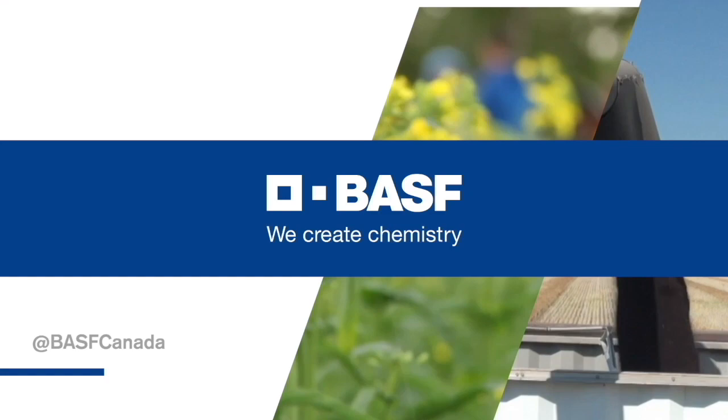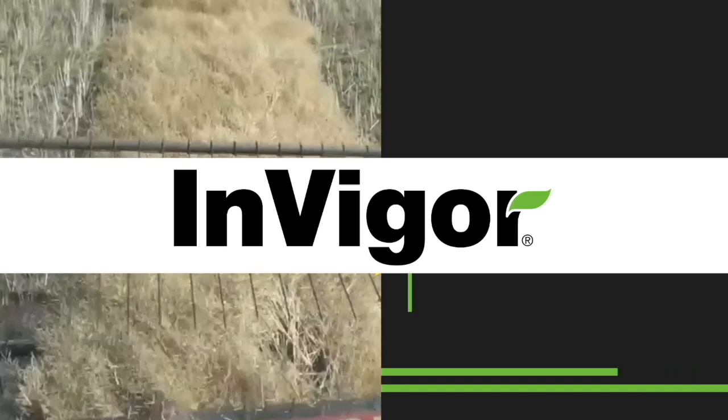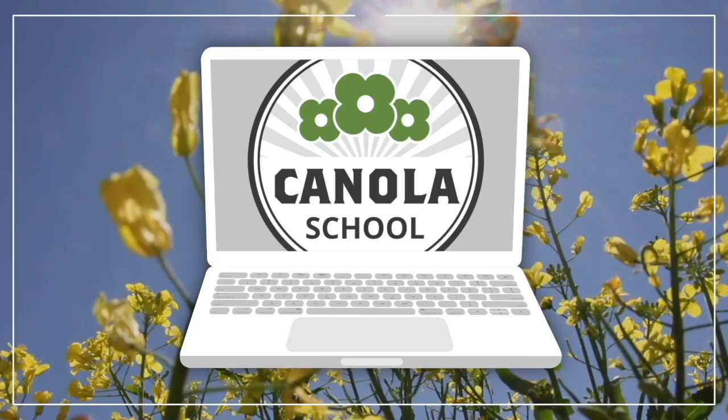The Canola School on realagriculture.com is brought to you by BSF Canada and Invigor Hybrid Canola. Joining us on this episode of the Canola School here on Real Agriculture, we're pleased to welcome Chris Manchur, Agronomy Specialist with the Canola Council of Canada.